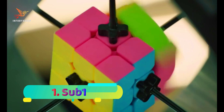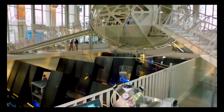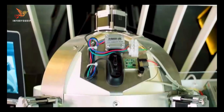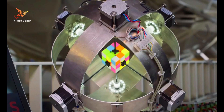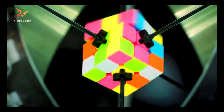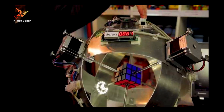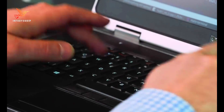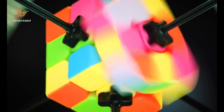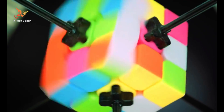Number 1: Sub-1. Sub-1 is a groundbreaking robot developed by the German company Infineon Technologies. It gained fame as the world's fastest Rubik's Cube-solving robot — the name Sub-1 stands for sub-one second, referring to its incredible solving speed, as it can complete the iconic puzzle in less than one second. This robot utilizes sophisticated algorithms and precision engineering to analyze and solve the Rubik's Cube at lightning speed. Its sensors and motors work seamlessly together, allowing Sub-1 to achieve unparalleled efficiency in solving the puzzle.